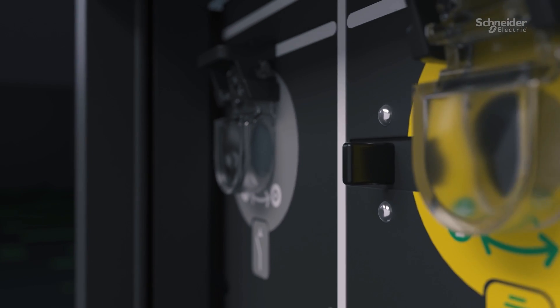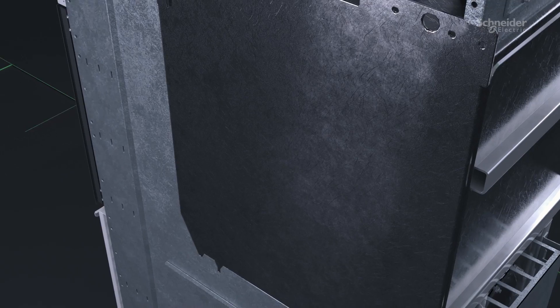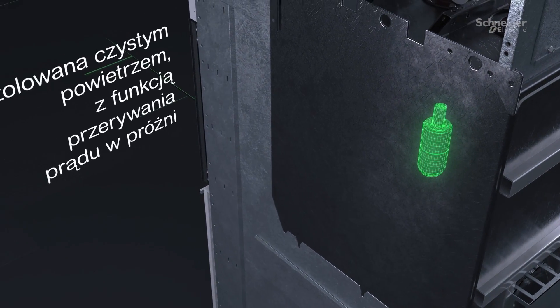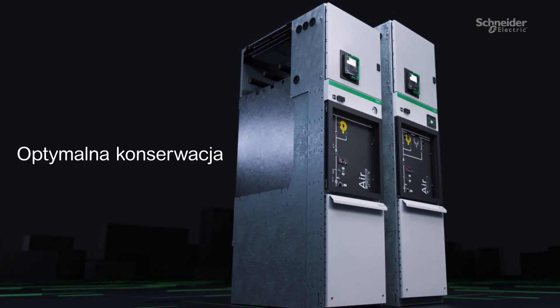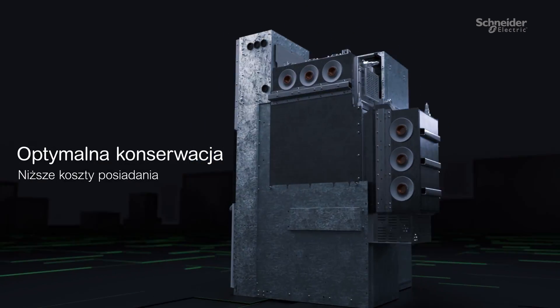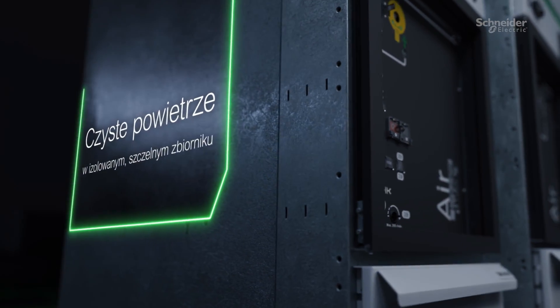Ready for the most demanding applications, GM Airset is a powerful green innovation with pure air insulation and vacuum braking, efficient to adopt with all the benefits of a gas insulated switchgear, and designed to simplify the transition to sustainable operations.